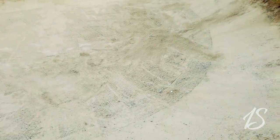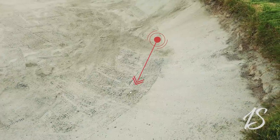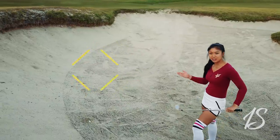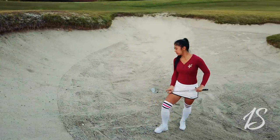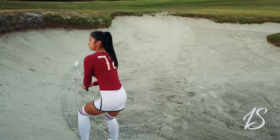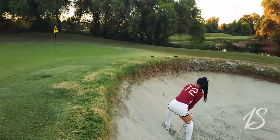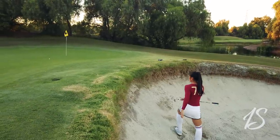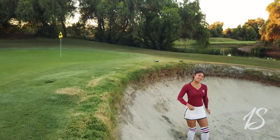Oh man, it's almost completely buried in the bunker! When life gives you lemons, you make lemonade. I'm going to take everything I've got to get this ball just basically onto the dance floor — I might just have to swing hard at the ball. Oh, pretty good — I did just that!